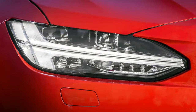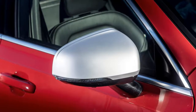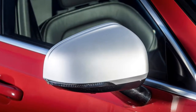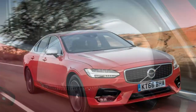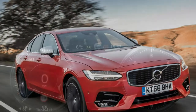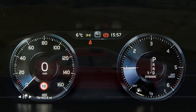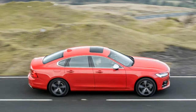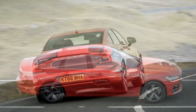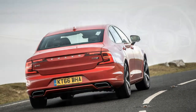This is the Volvo S90, the Swedish company's saloon version of the V90 estate. It's based on the same underpinnings as the larger XC90 SUV, and features similarly eye-catching design features like shaped LED daytime running lights. There's some fierce competition from established cars like the Audi A6, BMW 5 Series, Jaguar XF, and Mercedes-Benz E-Class saloon, all of which are highly competitive and very desirable.